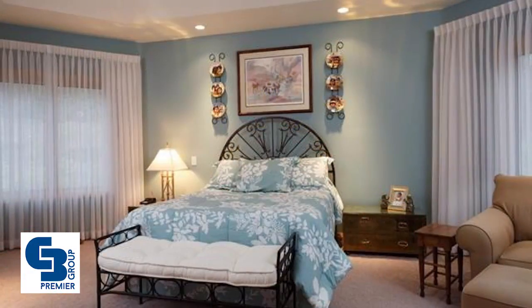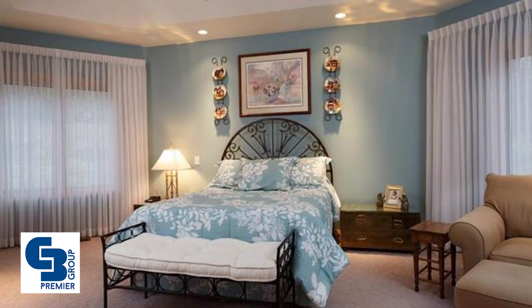Call Judy and discover resort-style living with everyday amenities a short drive away.